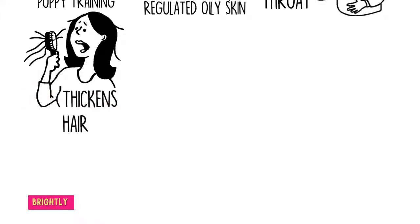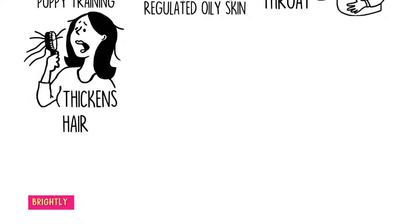Thickens hair and promotes hair growth: Clove oil has hair follicle stimulating properties that invigorate and liven up the hair follicles by increasing blood circulation to the scalp. Increased blood flow brings nutrients to each and every hair follicle, which boosts hair growth and thickness. You can add about 10 to 12 drops of clove oil to your 8-ounce shampoo bottle.